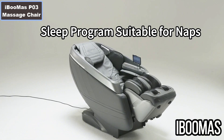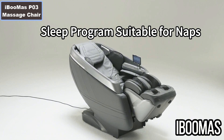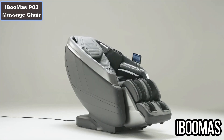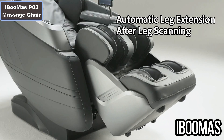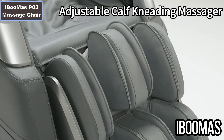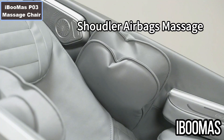Number 11: 3-gear adjustable heating therapy for the back, lower back, and feet. Number 12: Airbag massage on shoulder, arms, waist, legs, feet, and ankles. More details, click the video description links.